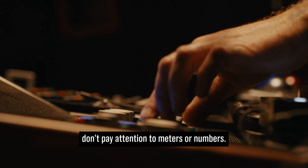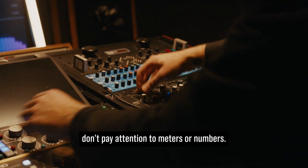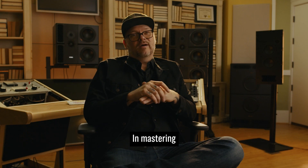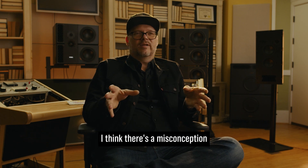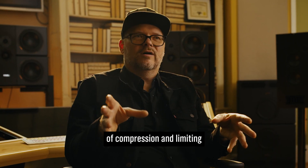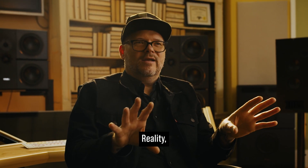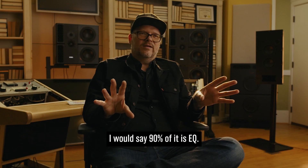Most mastering engineers don't pay attention to meters or numbers. It's all about EQ. In mastering, I think there's a misconception that we're just using a ton of compression and limiting to get a track to sound louder. In reality, I would say 90% of it is EQ.